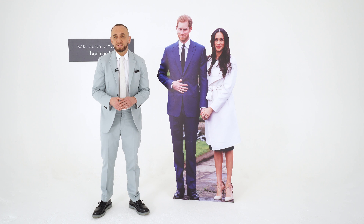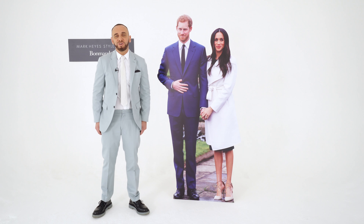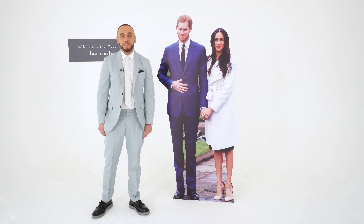Maybe you've been lucky enough to be invited to Harry and Meghan's special day, but no matter what wedding you've got this season, here at Bon Marché we are on a mission to make sure that you are the best dressed guest. I've got some amazing outfits that are going to get heads turning for all the right reasons.